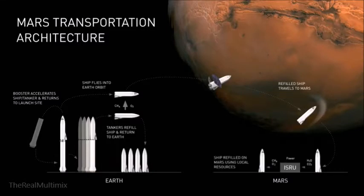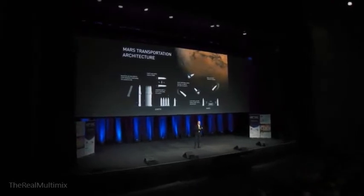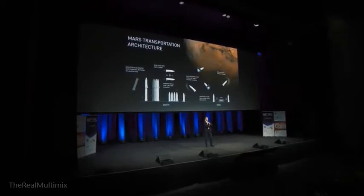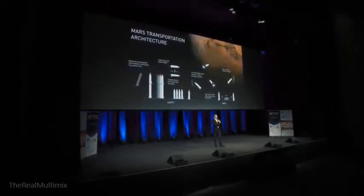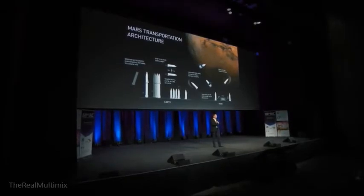For Mars you will need local propellant production, but Mars has a CO2 atmosphere and plenty of water ice. That gives you CO2 and H2O, so you can make CH4 and O2. There's criticism for why we're using combustion in rockets when we have electric cars — well, there isn't a way to make an electric rocket; I wish there was. But in the long term you can use solar power to extract CO2 from the atmosphere, combine it with water, and produce fuel and oxygen for the rocket.